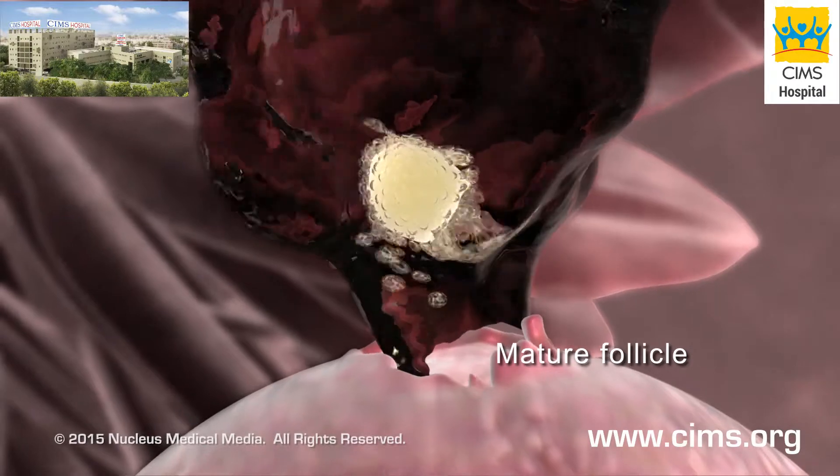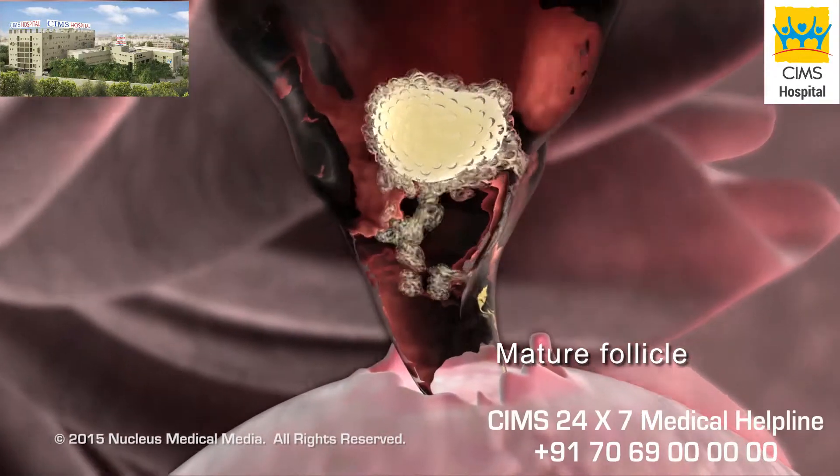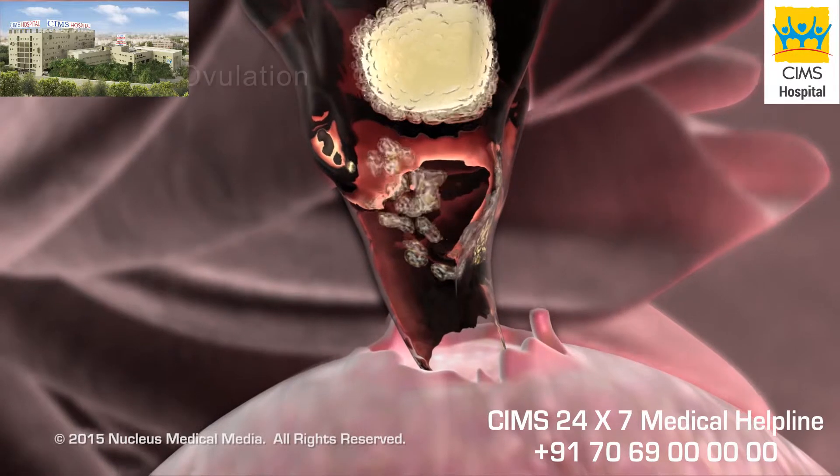This causes the most mature follicle to open and release its egg in a process called ovulation.